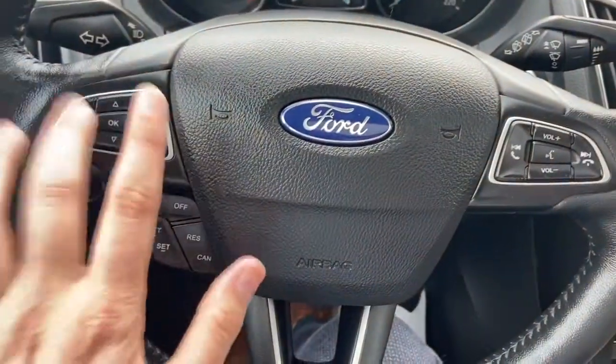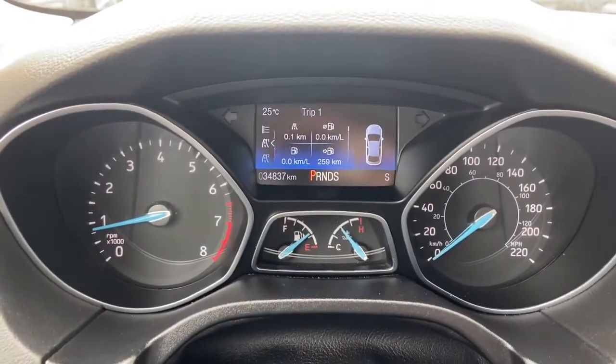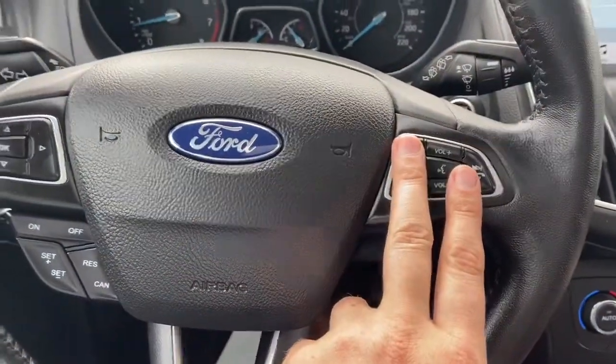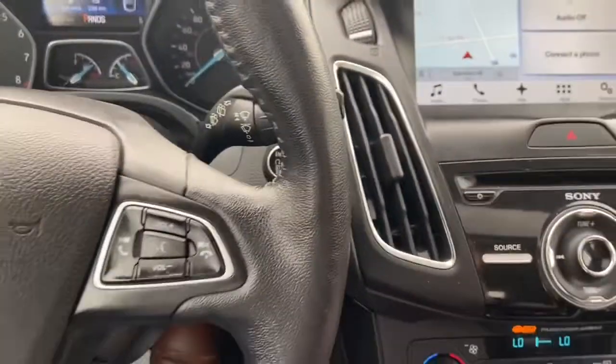On the steering wheel on the left-hand side you have arrows to take you through your information panel where you can see we have about 34,000 kilometers. Just below the arrows you have your cruise control settings, with audio and hands-free on the right. We do have our push start ignition just behind the steering wheel, which also comes with remote start.